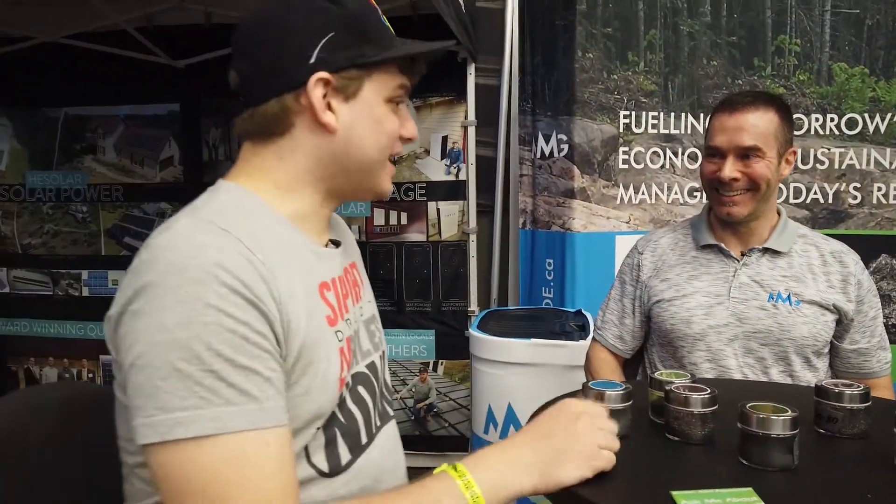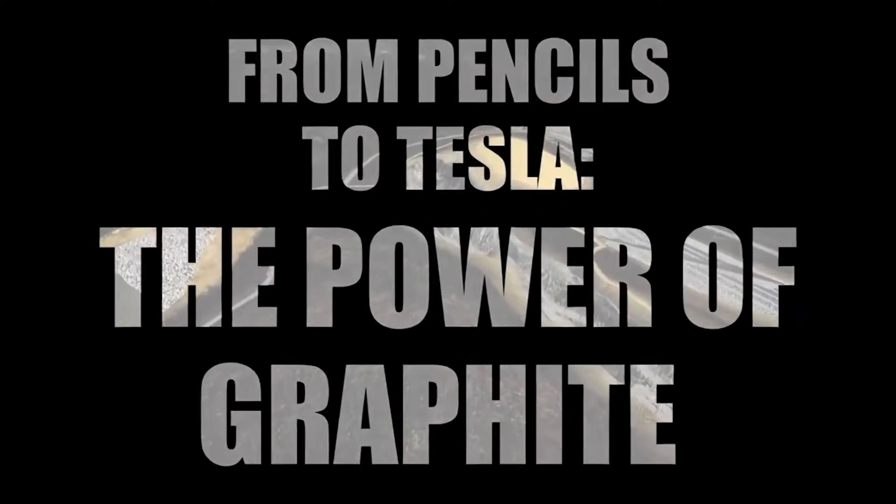Thank you so much — it was lovely learning about this. I'm excited to see this in future cars. I mean, I've seen graphite before but always in the form of pencil lead, so it was cool to see the actual flakes — the stuff that's going to be going into batteries after they grind it up into a very fine powder and turn it into lithium-ion batteries.